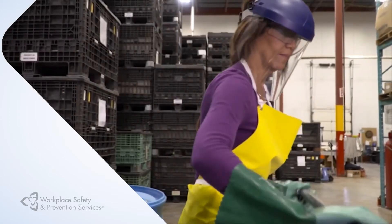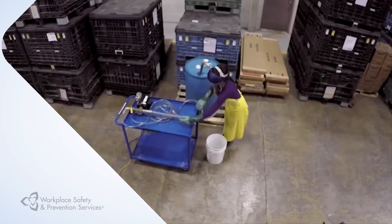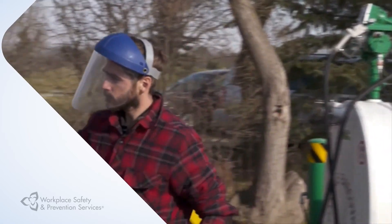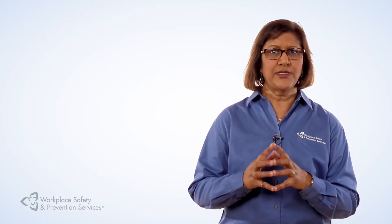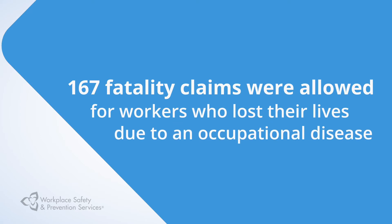When not handled properly, chemicals can have tremendous impact on people, the environment and the physical property they come in contact with. This includes the lives of Ontario workers. According to WSIB, in 2014, 167 fatality claims were allowed for workers who lost their lives due to an occupational disease.